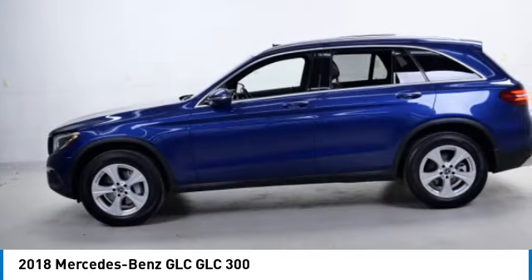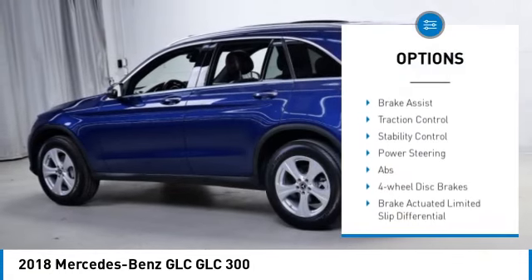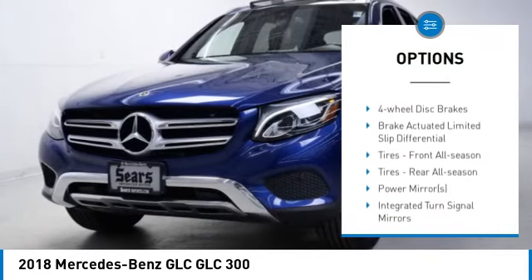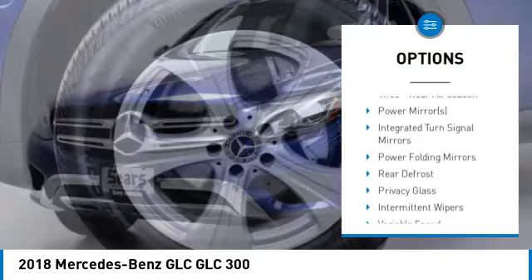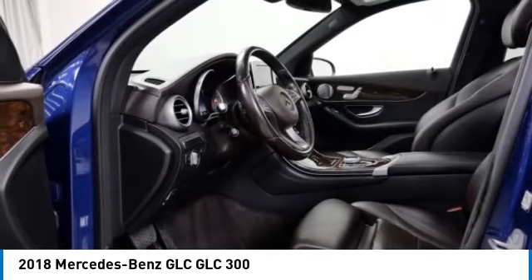Here are some of this vehicle's great options: rain-sensing wipers, tire pressure monitor, turbocharged, all-wheel drive, heated mirrors, aluminum wheels, power liftgate, brake assist, traction control, and stability control.